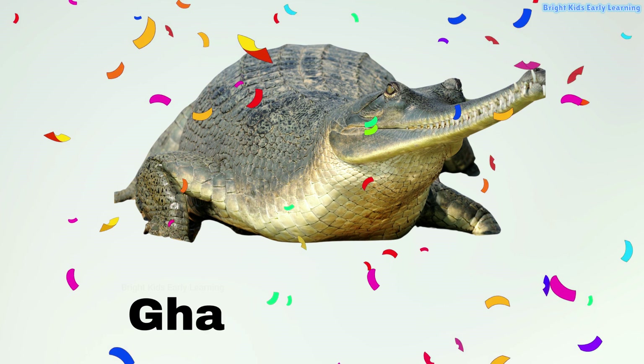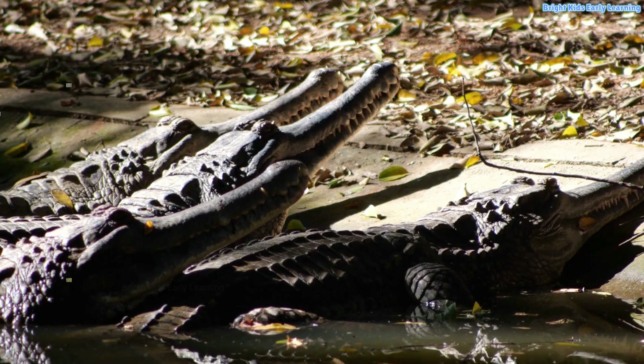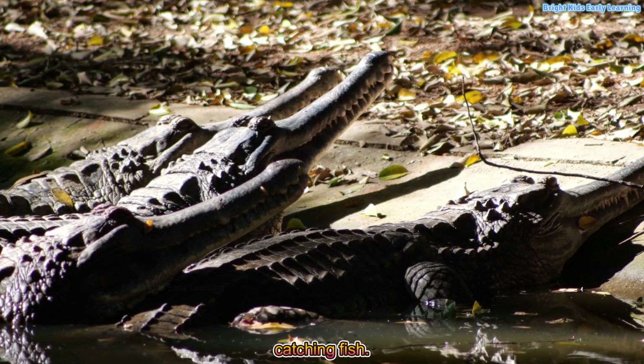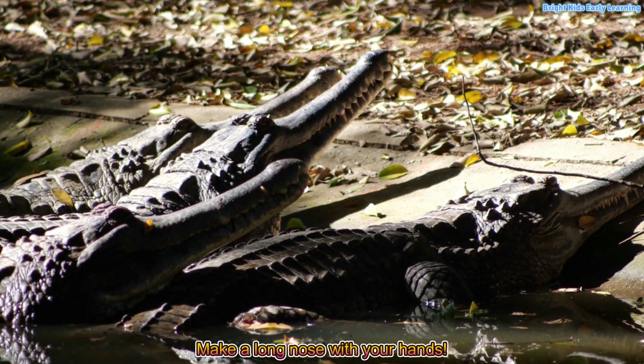Gharial! Gharials have long, thin snouts for catching fish. Make a long nose with your hands.